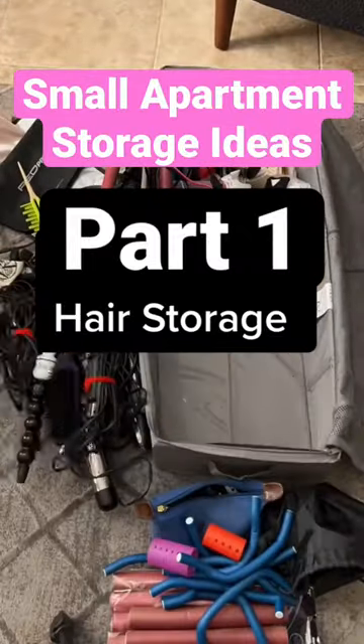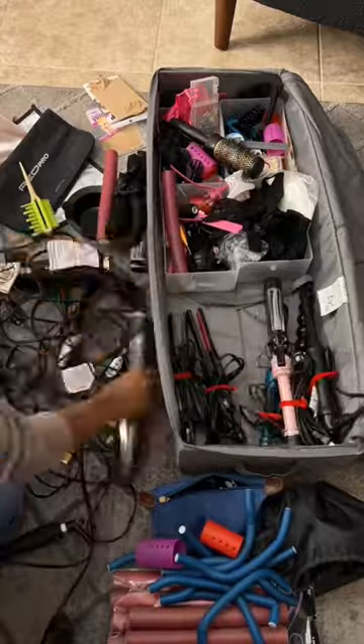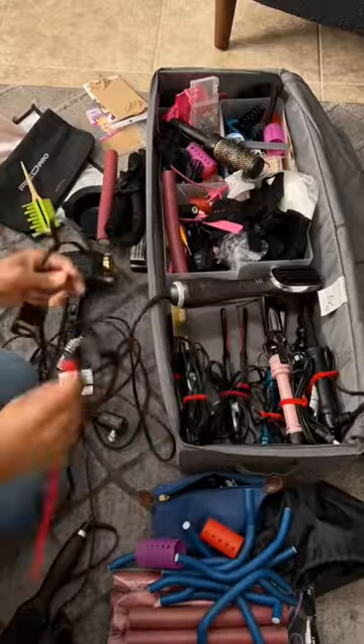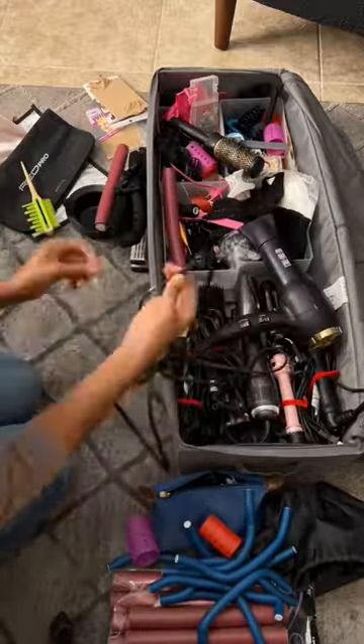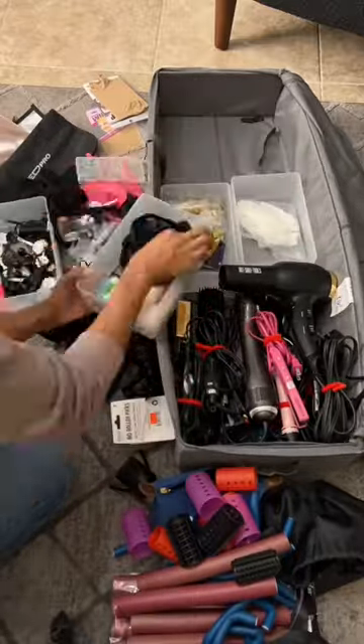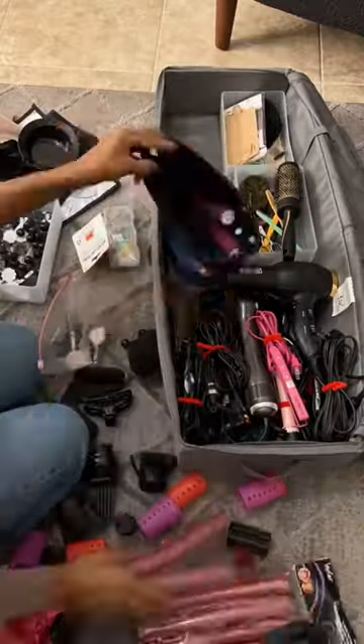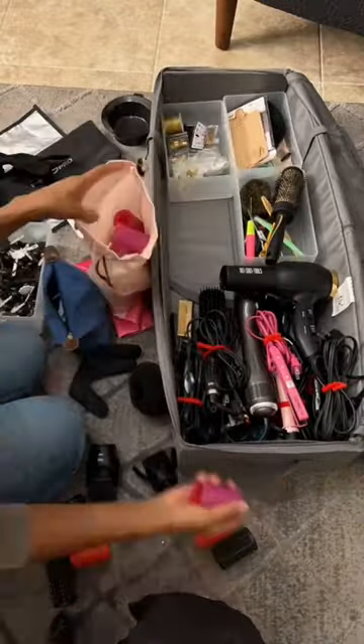If you have a small apartment and a lot of hair tools, here's a really cool way to organize and store them. I purchased this storage box from IKEA and I put all my hot tools at the end and secure the cords. Then I purchased these white or clear boxes from Target out of the bathroom section.